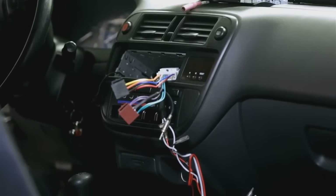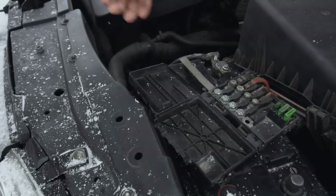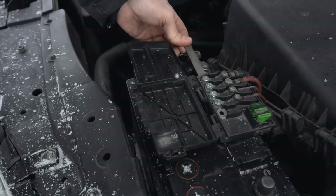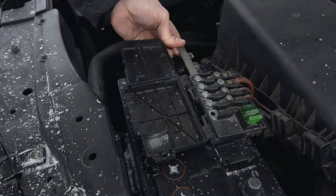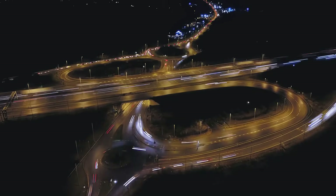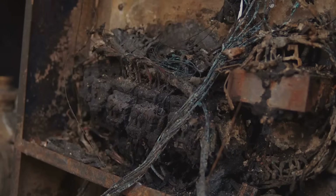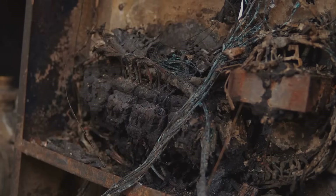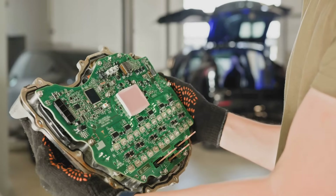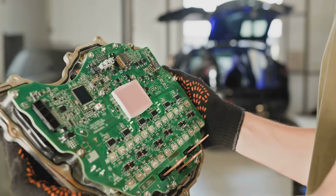Think of it like this: your car's electrical system is a network of busy highways. The electricity is the traffic, flowing from the battery to all the different destinations — the lights, the horn, the wipers. But just like on a real highway, sometimes you can get a traffic jam or a surge of too many cars at once. In an electrical system, this surge is called a power spike or a short circuit. If that extra electricity reaches a sensitive component, like your car's computer or a delicate motor, it can cause a lot of damage.